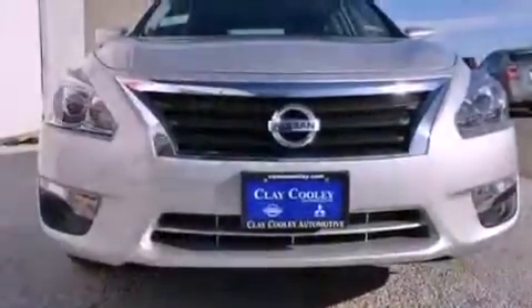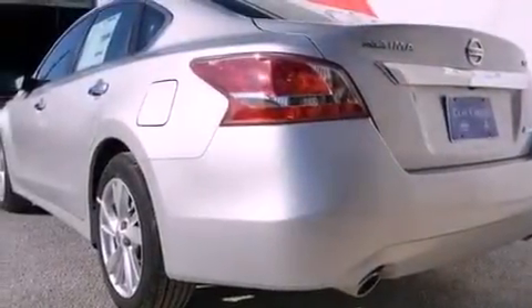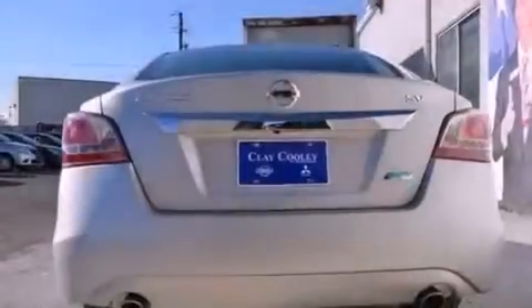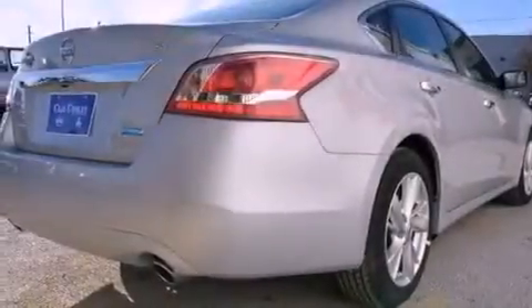Heater vents for rear seat passengers, a rear window defroster, a push-button ignition, a security system, front and rear floor mats, 12-volt power outlets, rear impact crumple zones, a traction control system, an external temperature gauge, and a multi-link rear suspension.